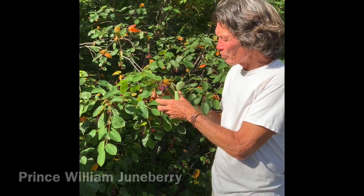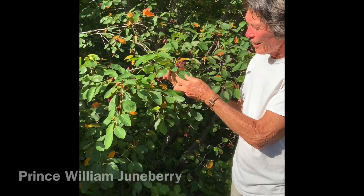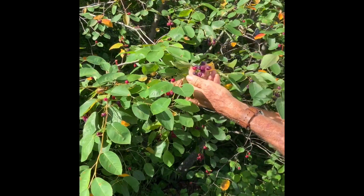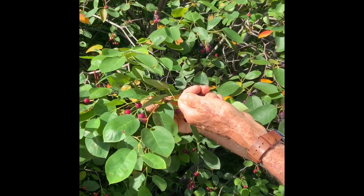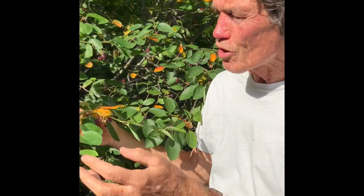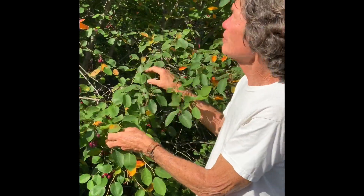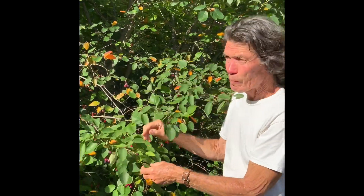This is Prince William Juneberry and look at the fruit. The Juneberries taste like blueberries basically. You just take them off like this. Very good. Great flavor. Pretty little plant, doesn't get real tall. And we're on to the next.